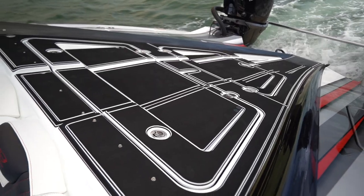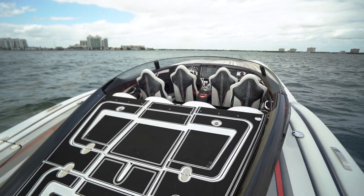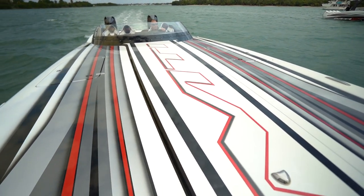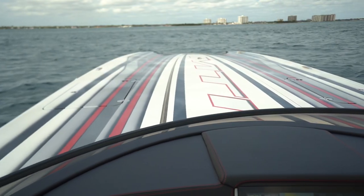We also have a big trunk, purpose built to house your bumpers. The 390X is about five feet longer than the previous version, the 340X, which gives you plenty of bow to handle rough water and give you a comfortable ride no matter what type of condition you're in.